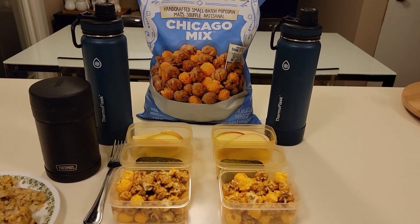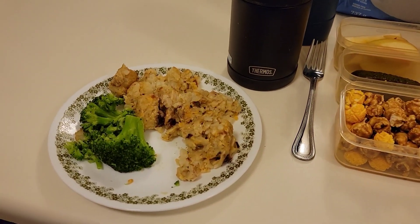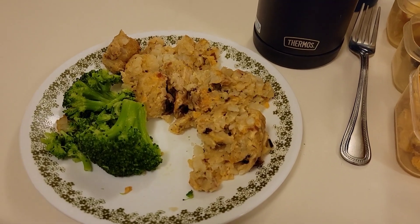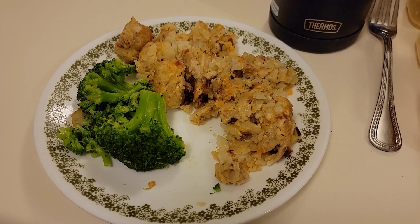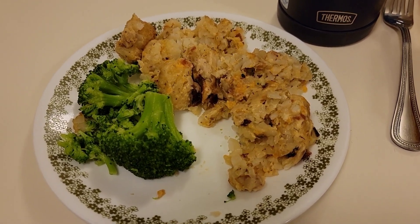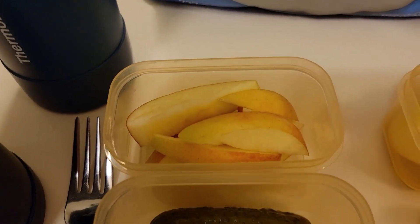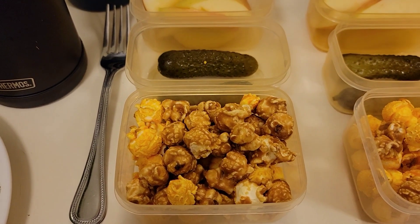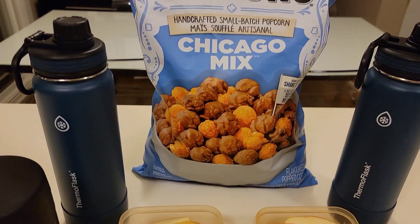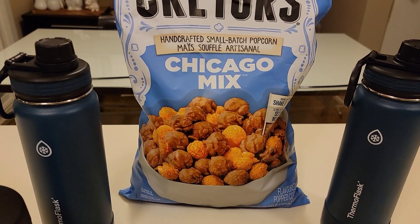Good morning friends. Today is Wednesday. Merrick will be having a hot lunch. In his thermos I'll be placing some chicken tater tot casserole — it tastes much better than it looks. He also has some cooked broccoli, sliced apples, a couple of dill pickles, and for a snack he has some Chicago mix popcorn. We usually grab a large bag of this when we go to Costco.